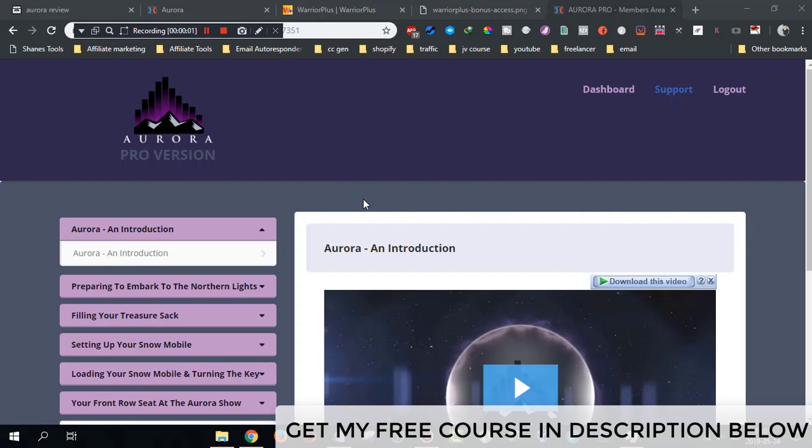Hey guys, Andrew King here. Welcome to my Aurora review. I'm here inside the members area of Aurora and today I'm going to give you a full walkthrough of this Aurora software. In a nutshell, Aurora is a cloud-based software that will help you get free targeted traffic from Instagram and Pinterest.